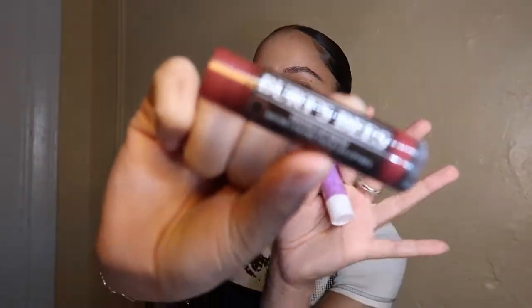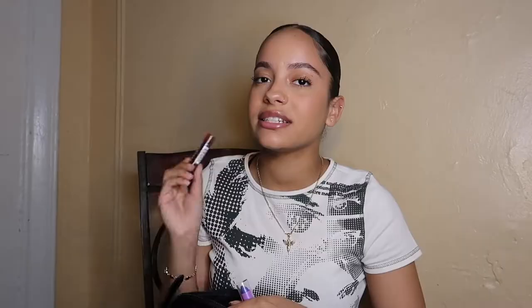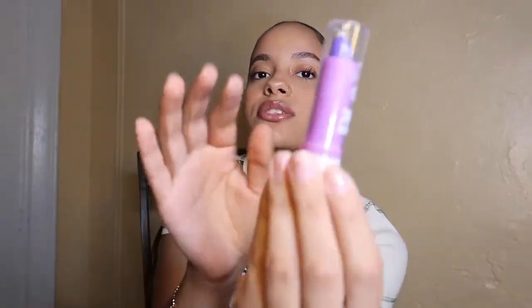The next two things I have are chapsticks. First is this one from Burt's Bees — it's a tinted lip balm, so cute. I did steal it from my mom, and I'm not going to tell her. It's tinted but also a lip balm, so it's moisturizing. The other one is the Cherry Tree 24-hour magic — my mom actually gave me this one. It's a tinted balm that lasts 24 hours and makes your lips pink. So freaking cute.